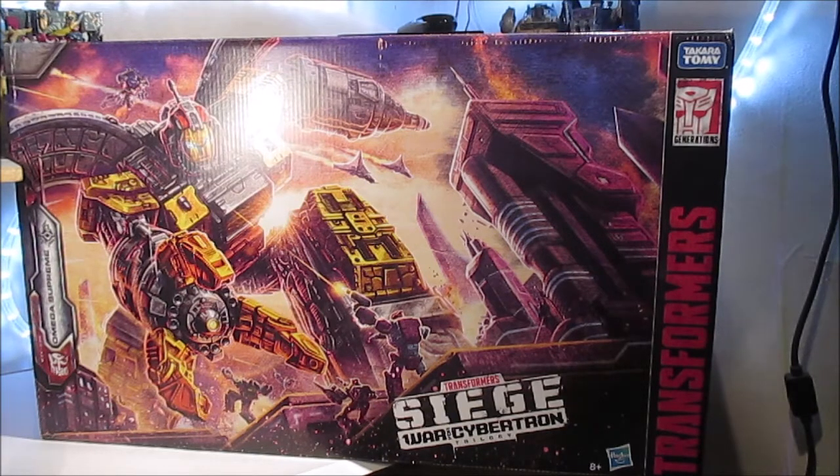Ce qui n'est pas le cas des trois autres Titans qui ont été faits — Fort Max, Metroplex et Tripticon — qui sont trop petits pour être à l'échelle avec les Deluxe et Voyager, enfin avec un Optimus Voyager class Chug. Voilà.